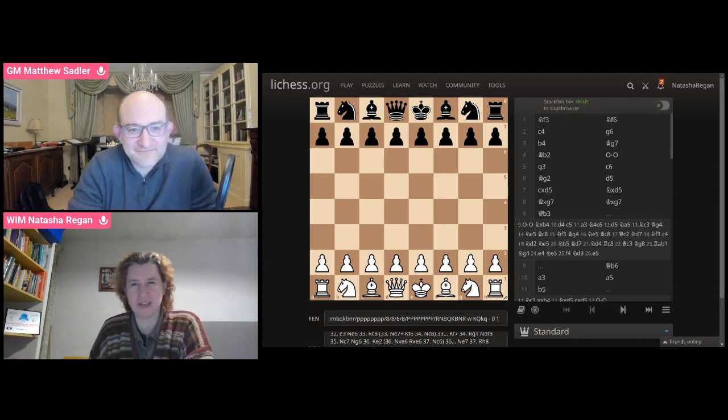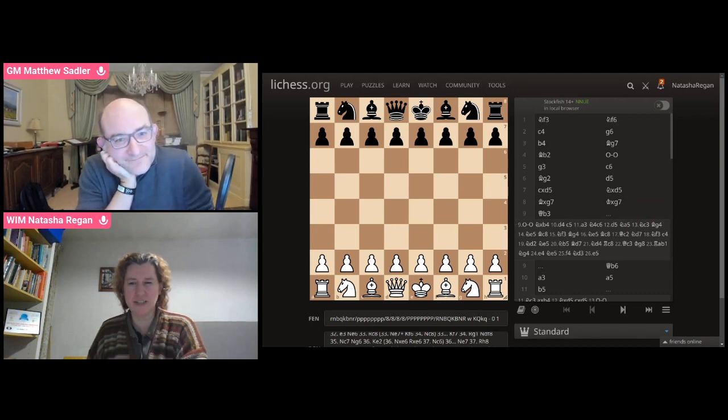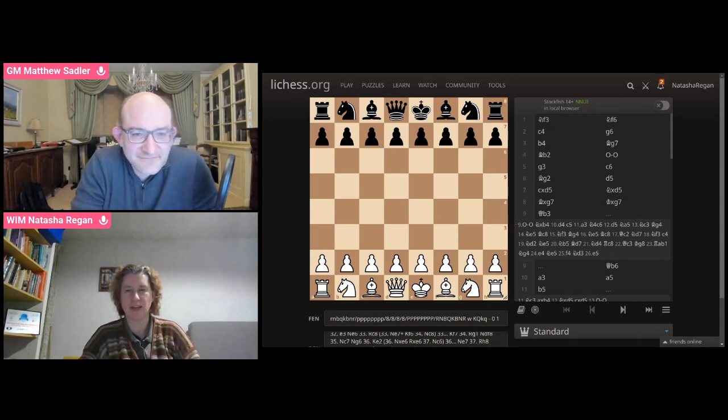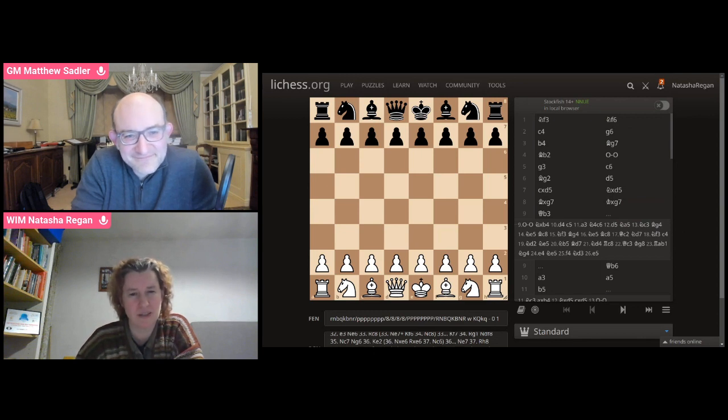It was a nice tournament because Kenilworth — I don't know if you know Kenilworth at all, Matthew. Have you ever been there? No, I've never been there, actually. I've heard the name, of course. Well, it was a seniors event held in a hotel in the middle of town, but there was also a lovely castle nearby — sort of good walks around the castle. It was just a friendly event. So this was, I think, the first time I ever played in a seniors event.